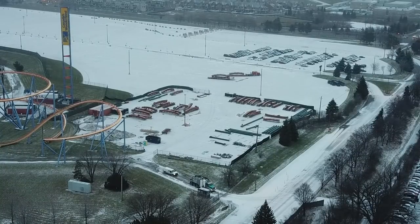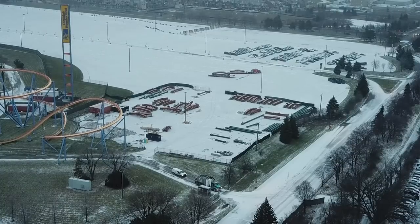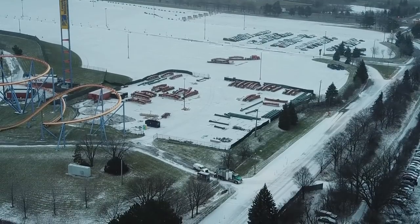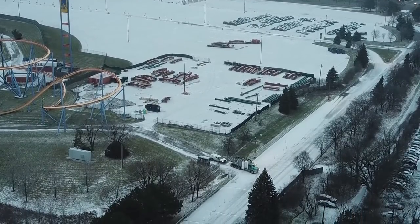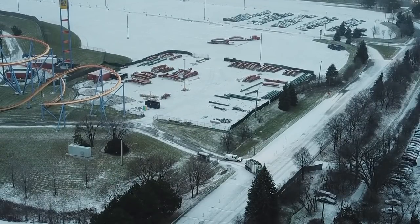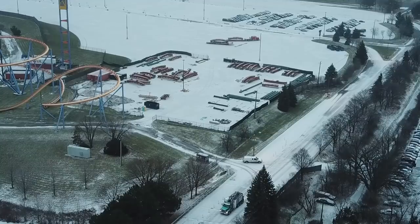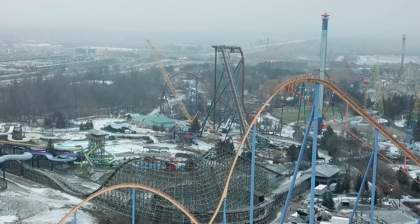We have an exciting construction update for you today out of Canada's Wonderland for Yukon Striker, and it might take some of you by surprise. If you're looking at the screen, you're seeing two airtime pieces on flatbeds that are going to be transported into the park. The airtime pieces are heading into the park for a specific reason.